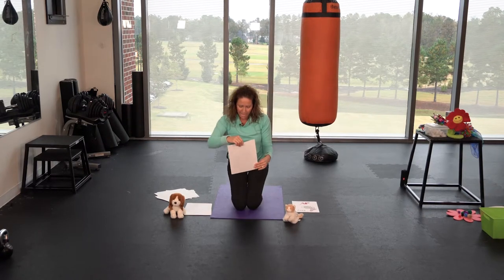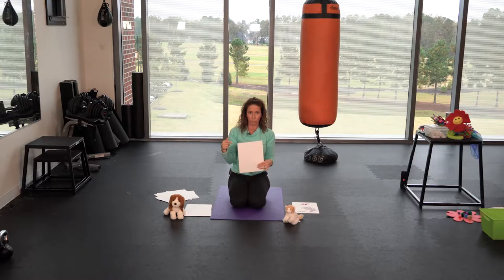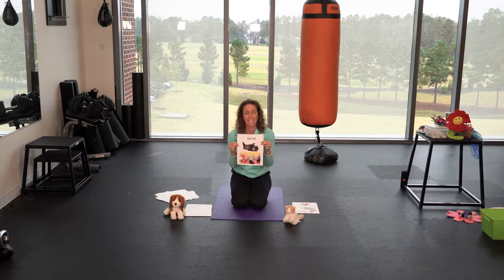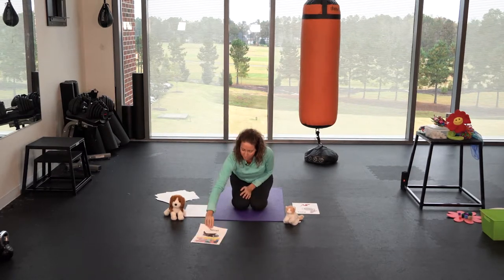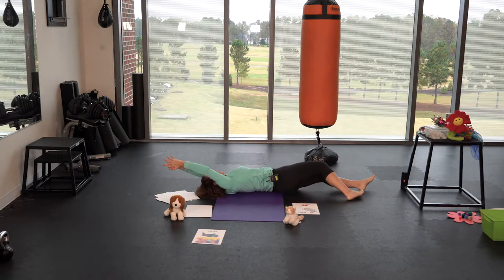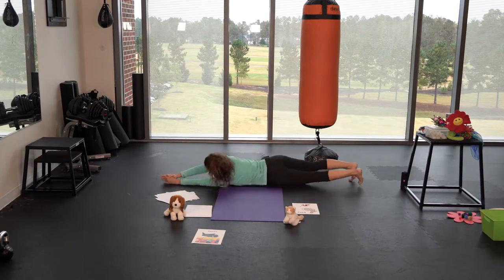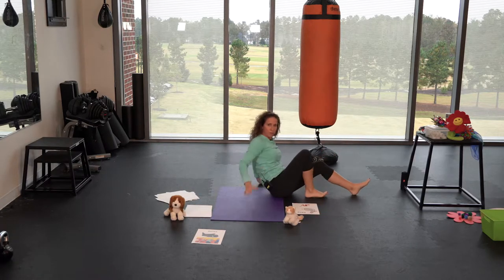My cousin had a ferret growing up and every time I'd go to her house it would be rolling around on the floor in a paper towel roll — kind of odd, but they love to roll around. So I thought we could do a ferret roll. Just lay back, put your hands up above your head near your ears, and use your bottom, feet, and hips to roll your body over. You can roll all around the room.